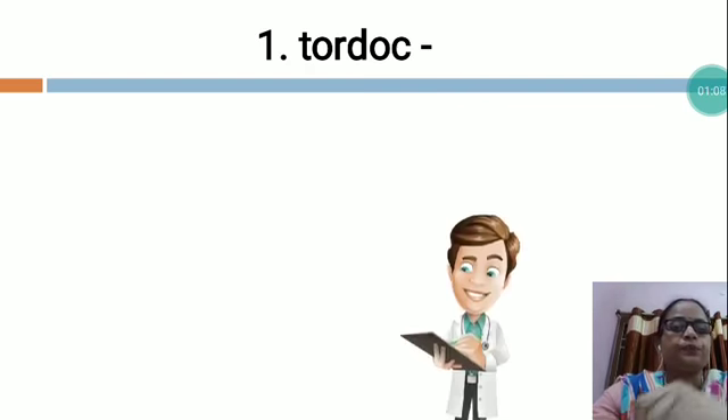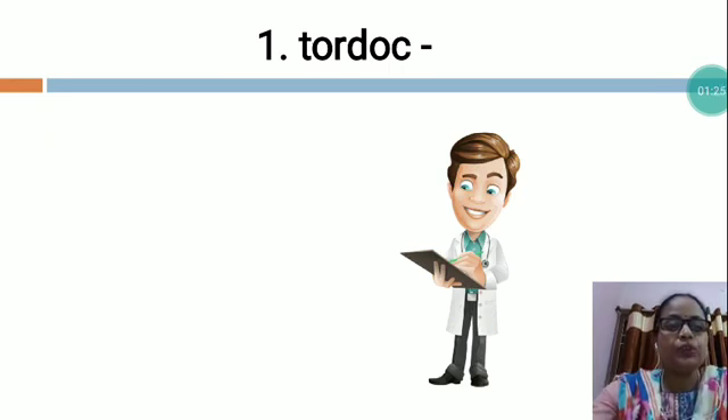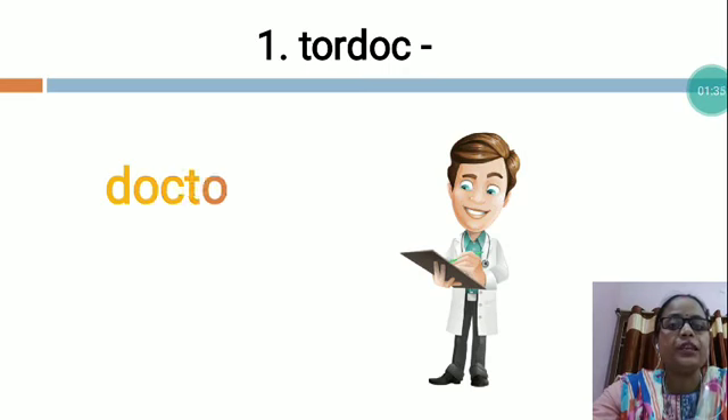I would like to give you the clue. See this picture — who is this? This is doctor. This is the picture of doctor. You know, doctor is our helper. So the doctor spelling is D-O-C-T-O-R.